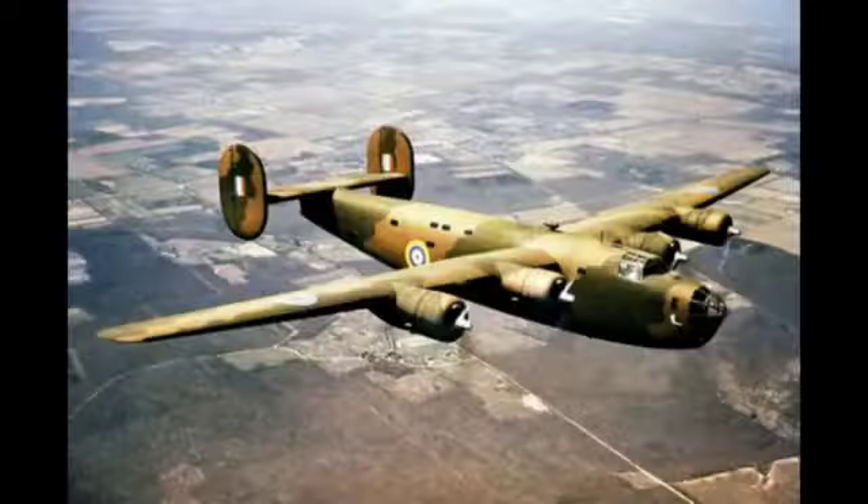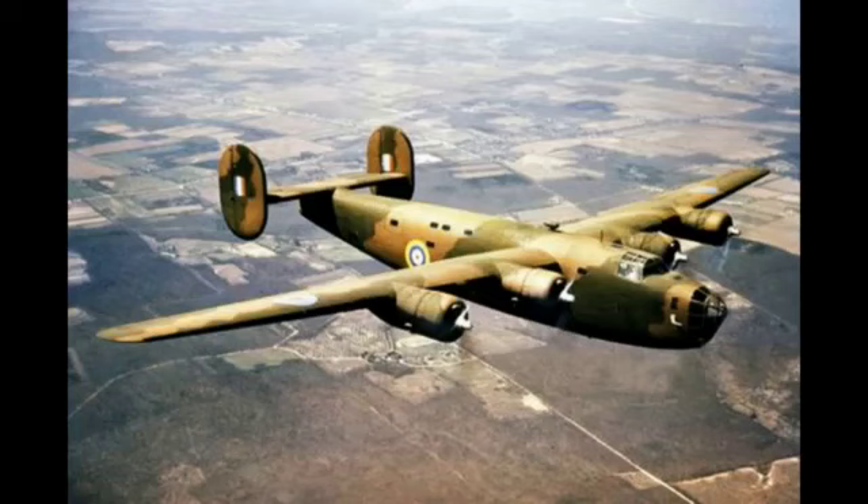The United States Army Air Forces took delivery of its first B-24As in mid-1941. Over the next three years, B-24 squadrons deployed to all theatres of the war: African, European, China, Burma, India, the anti-submarine campaign, the Southwest Pacific theatre, and the Pacific theatre. In the Pacific, to simplify logistics and to take advantage of its long range, the B-24 and its variants became the primary aircraft.